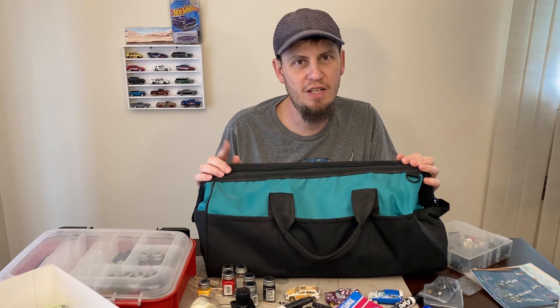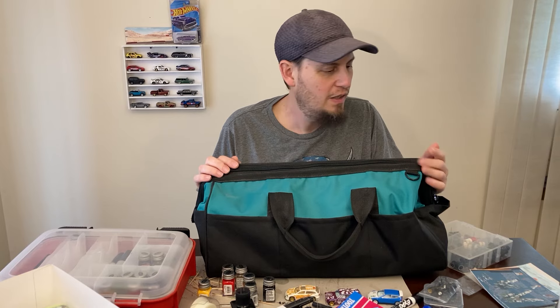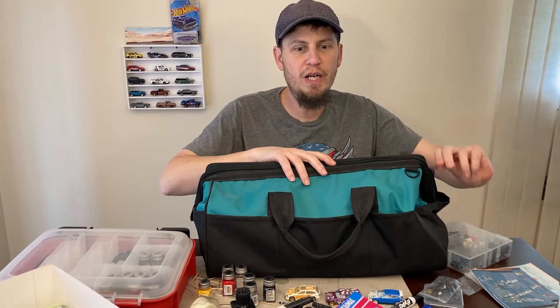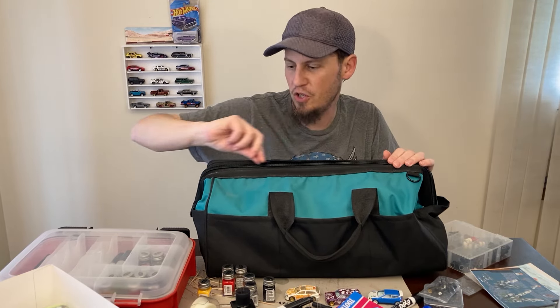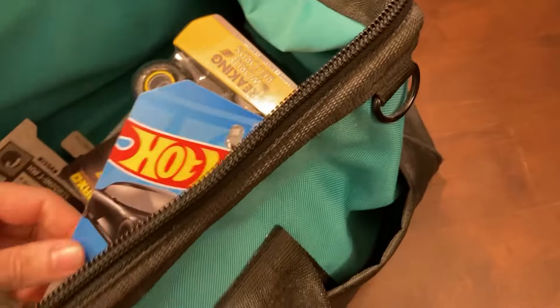This is actually the second video I made because the first video is going in the bin. So I figured, you know what, all the preparation I made didn't go in vain. I'm going to show you my trade bag and show you what I first picked up at Dollar General.